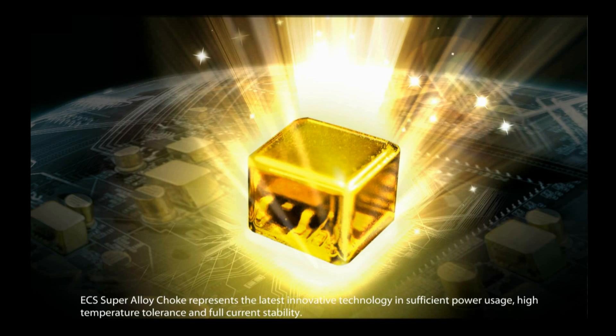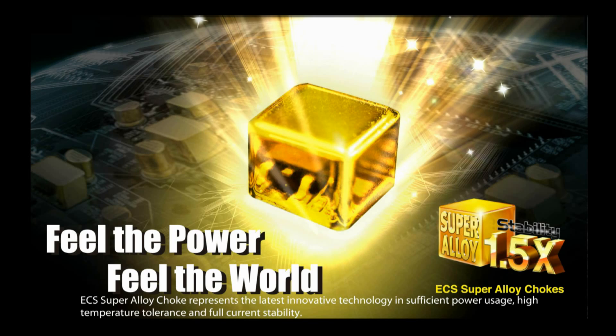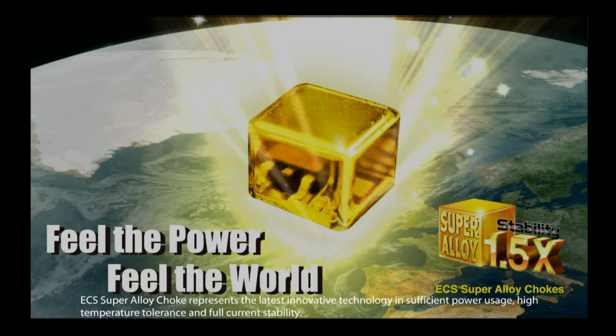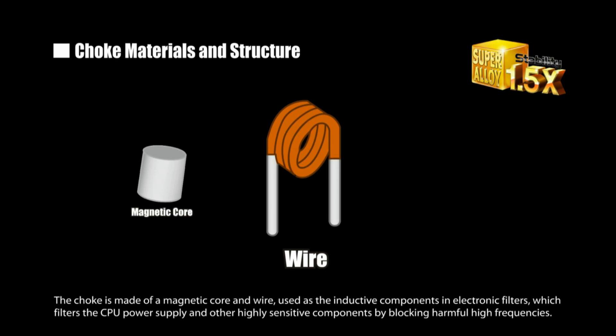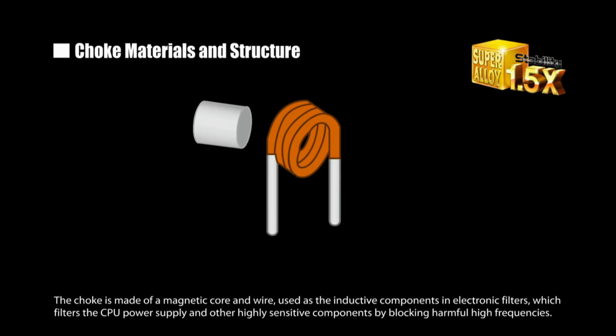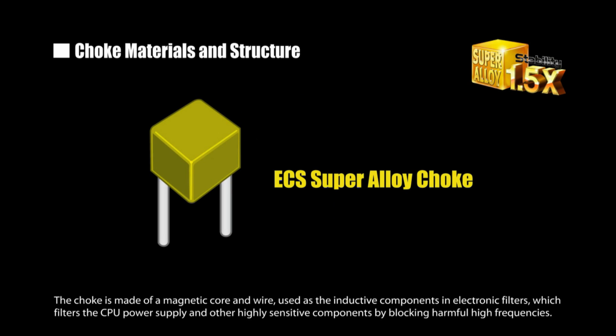ECS Super Alloy Choke represents the latest innovative technology in efficient power usage, high temperature tolerance, and full current stability. The choke is made of a magnetic core and wire, uses inductive components in electronic filters, which filter the CPU power supply and other highly sensitive components by blocking harmful high frequencies.